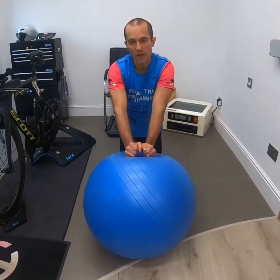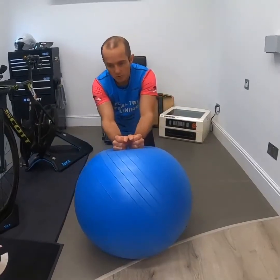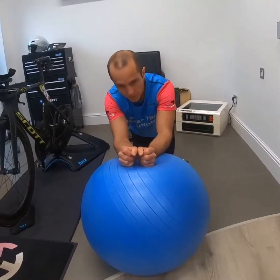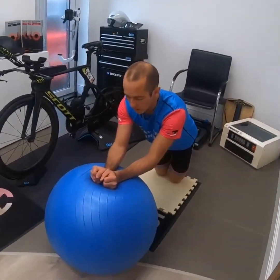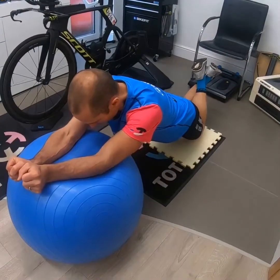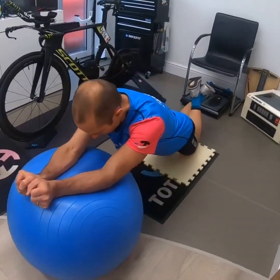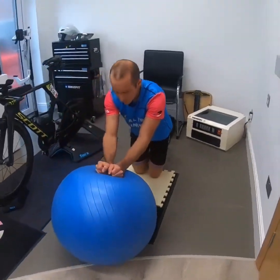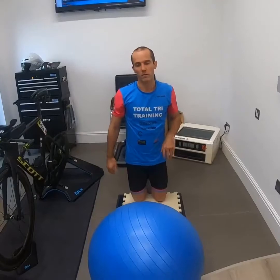The best way to work on the relevant core strength required to hold that position is a Swiss ball exercise. On your knees with feet up behind, you roll out as far as you can while maintaining good form - really feel the core engage - hold the position, then roll back. Keep the head neutral, hold for about three seconds, and roll back. You can really feel that engage under the arms. I'm over-exaggerating the movement here to get the most benefit from it.